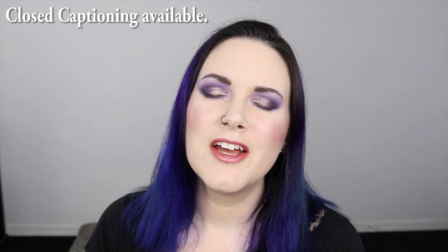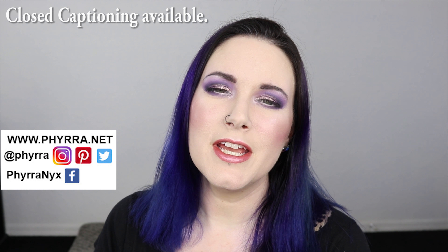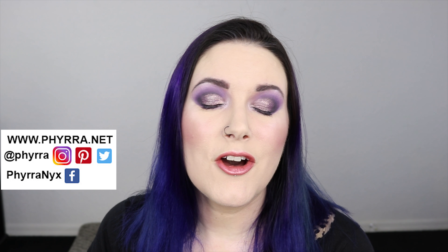Hey guys, welcome back. For those of you who don't know me, I'm Courtney, and today I'm bringing you my anti-haul number 13. You guys have been asking me to do another anti-haul — you're like, where's your next anti-haul? I thought you were doing one a month, so here I am, and hopefully you'll love it.